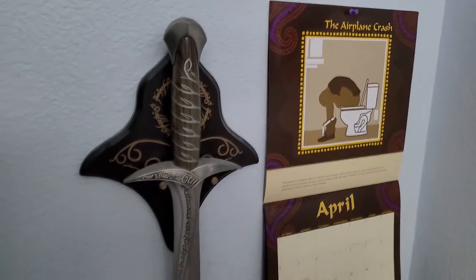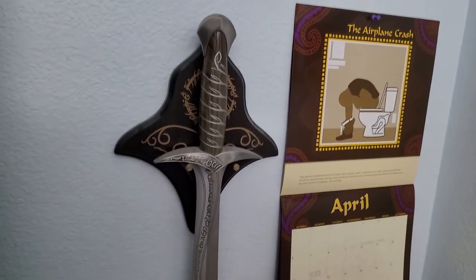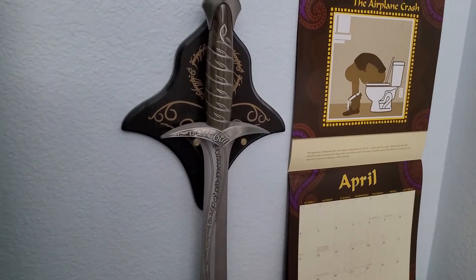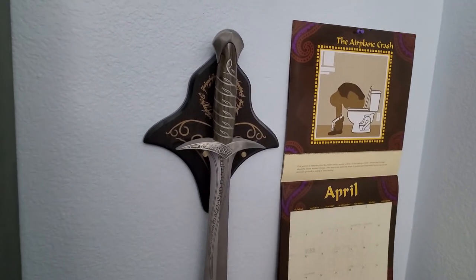And right next to that we have Sting. This is just a really cool display piece, and it's only a display piece. It is not sharp, and I don't think you can sharpen it without damaging it. So it's a display piece, and it's really cool — I really like that thing.